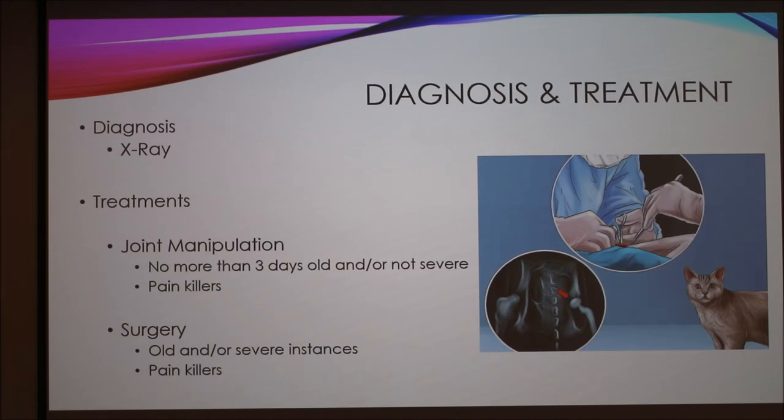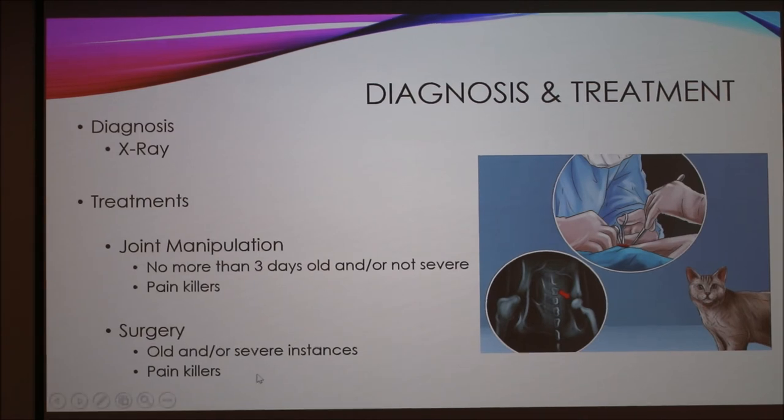Diagnosis is always going to be done with an x-ray, since this is a joint and it's best visualized that way. For treatment, there are a couple of options. Joint manipulation is performed by hand by a veterinarian or skilled practitioner, but this can only occur if the dislocated hip is no more than three days old and is not severe. After joint manipulation, the vet will prescribe painkillers for a couple of days because relocating the joint causes inflammation and tenderness. If the dislocated hip is more than three days old or it is a severe instance, surgery will take place, done with fairly small incisions to move everything back into place, followed by prescribed painkillers as well.